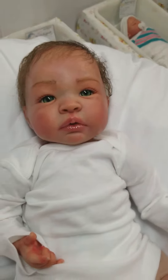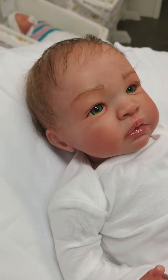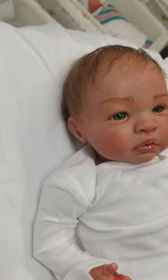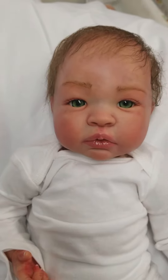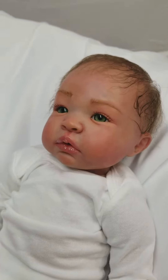Hey guys, it's Charlotte at our storefront today, Little Dreamers Reborn Nursery and Boutique. Thought I'd do a quick little video for Karen today. This is Karen's latest edition. This baby is not up for adoption — we're just sharing her today. She is a custom order.